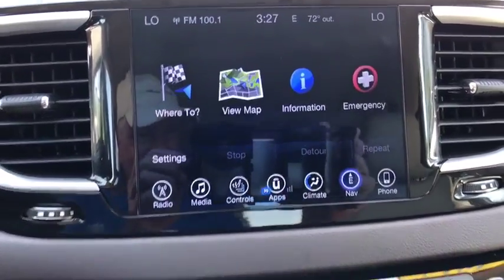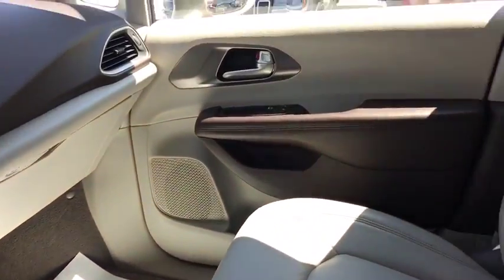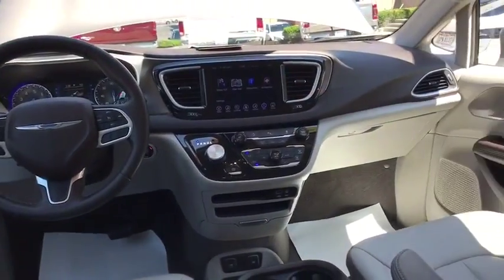Trip computer, heated front seats, remote keyless entry, brake assist. This isn't just a vehicle, it's an experience. So stop in for a test drive today.